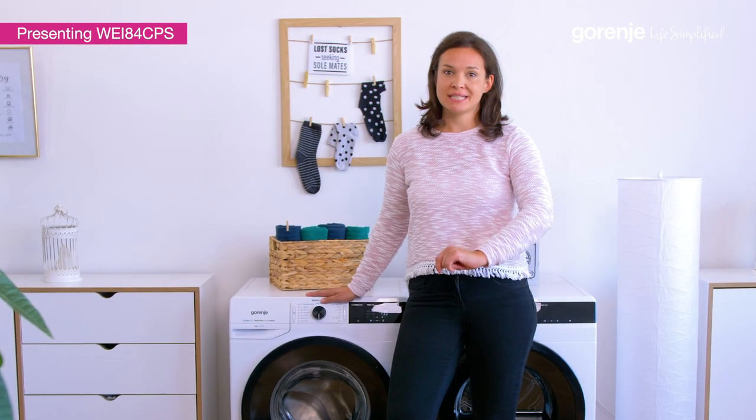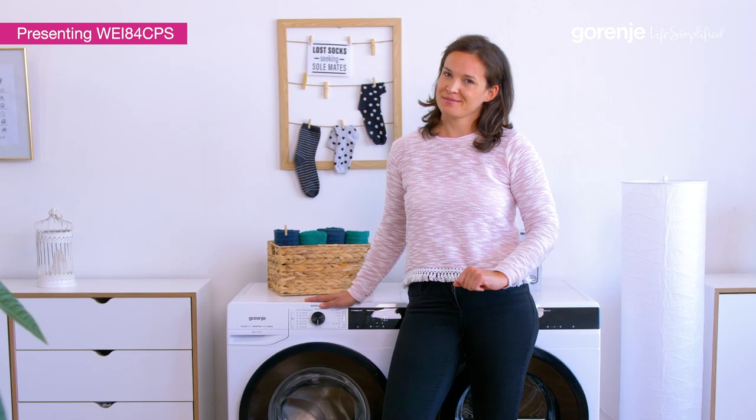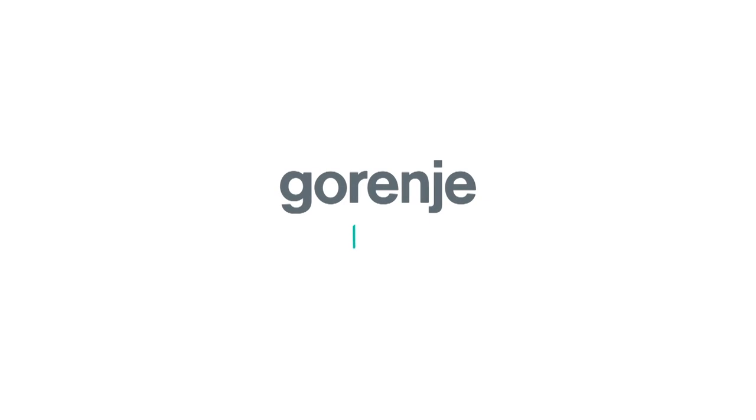Thank you for catching the wave with me today, and remember, Gorenje is here to simplify your life. See ya! Gorenje — Life Simplified.